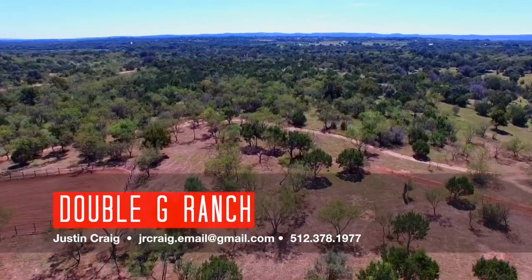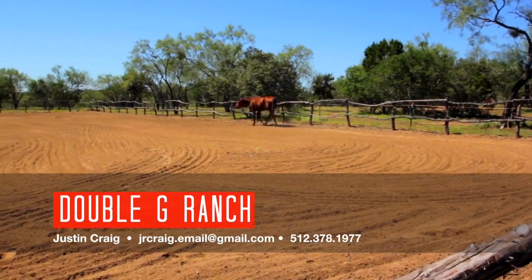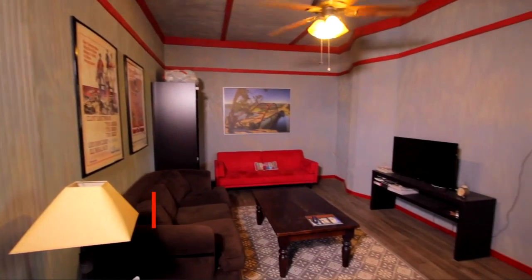The property is completely fenced with high-gain fencing with no barbed wire. You will enjoy riding trails and an outdoor riding arena. We also offer overnight amenities for horse owners in case of emergencies.